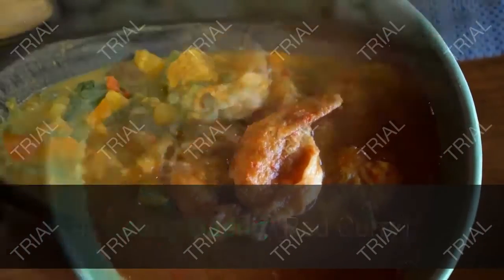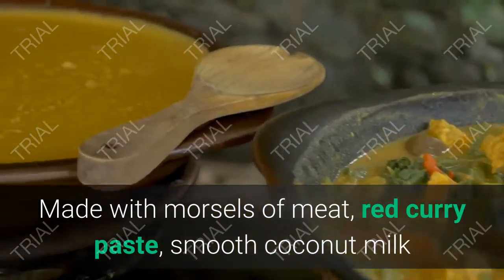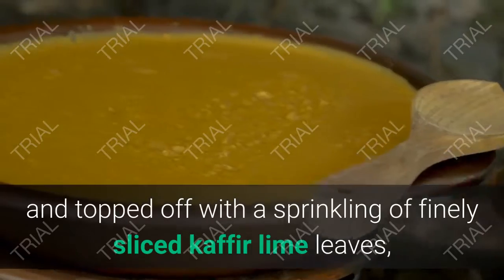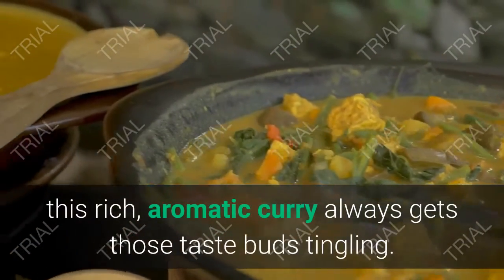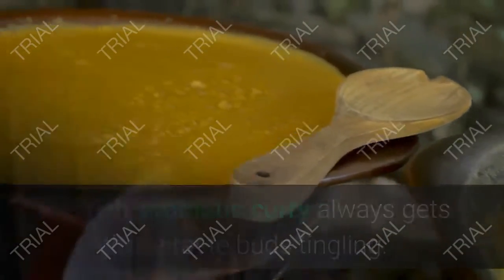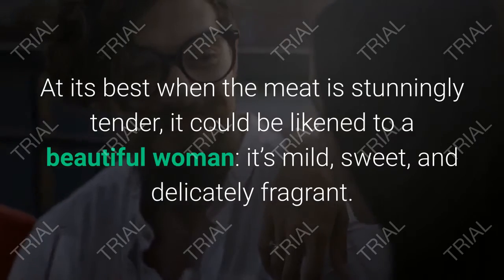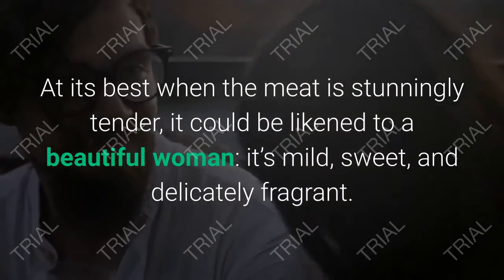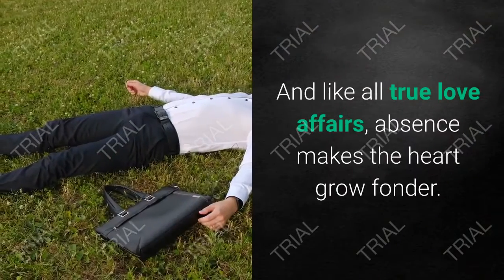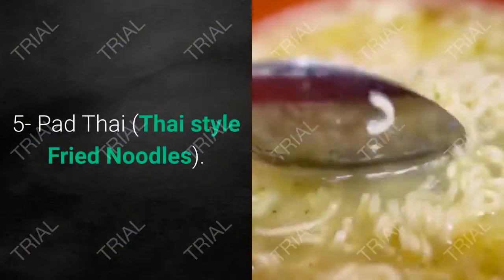4. Gaeng Daeng — Red Curry. Made with morsels of meat, red curry paste, smooth coconut milk, and topped off with a sprinkling of finely sliced kaffir lime leaves, this rich, aromatic curry always gets those taste buds tingling. At its best when the meat is stunningly tender, it could be likened to a beautiful woman — it's mild, sweet, and delicately fragrant.